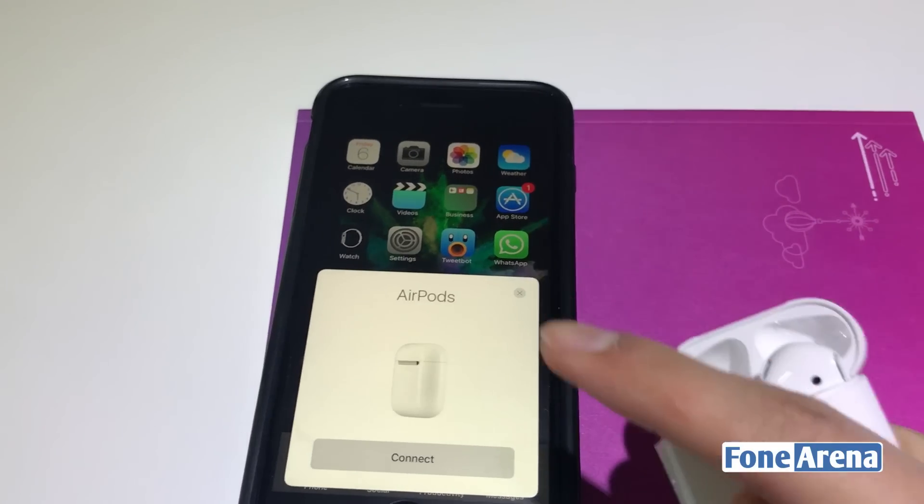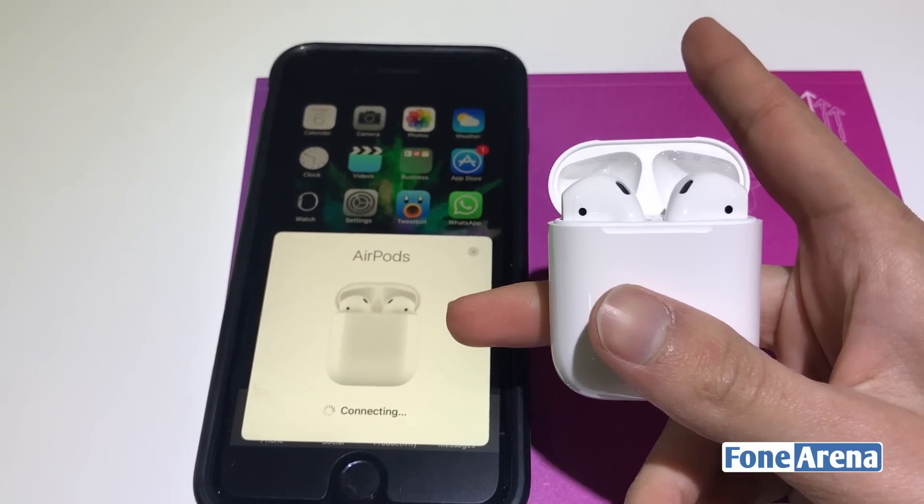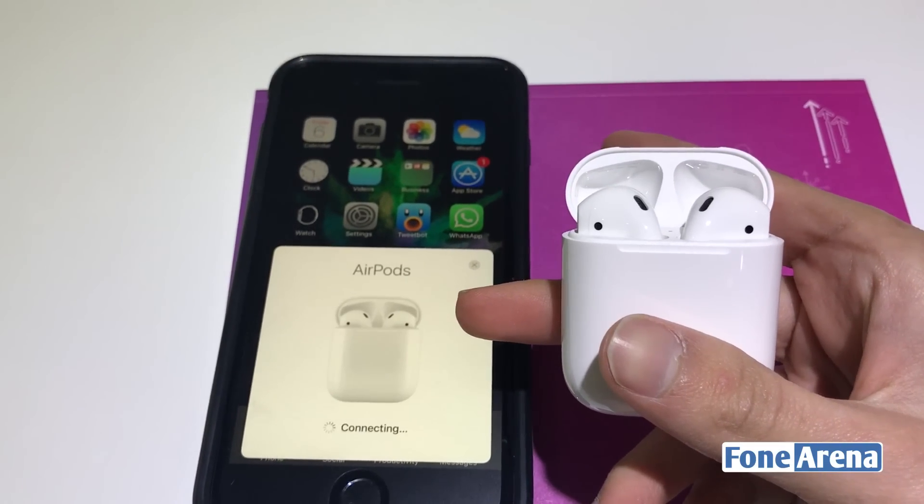The way you pair these is ridiculously simple. Just open up the case and bring it close to your iPhone. You need to have Bluetooth on and then you can choose to connect it. It is tied to your Apple ID as well.